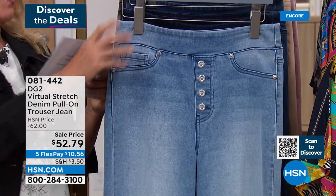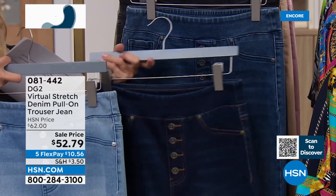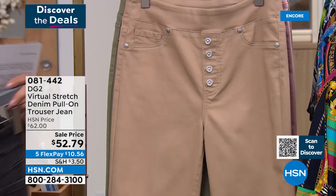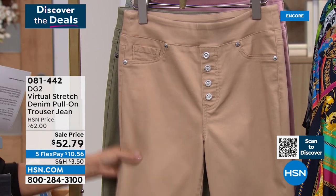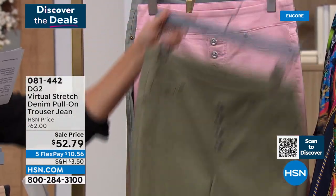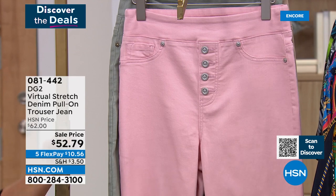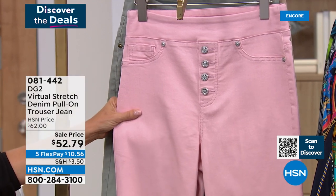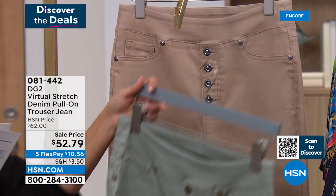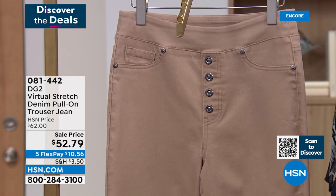Colors for the virtual stretch trouser jean: chambray, indigo, and mid-tone for your three blues; then black, beige, olive, moss, and taupe for even more choices. Petite, average, and tall lengths are available: petite is 30 inches, average is 32, and tall is 34 inches.